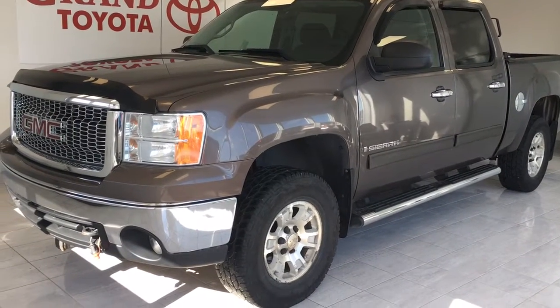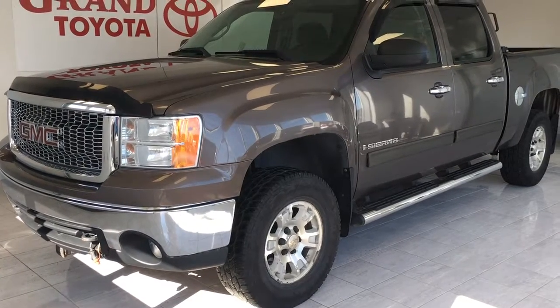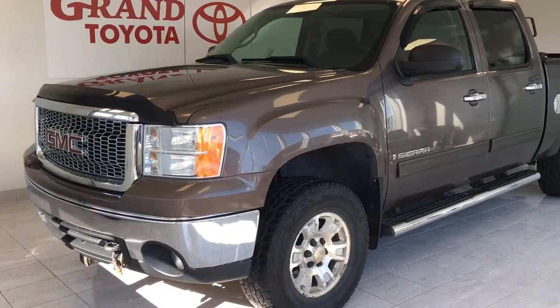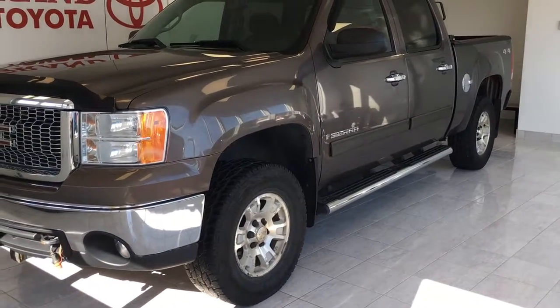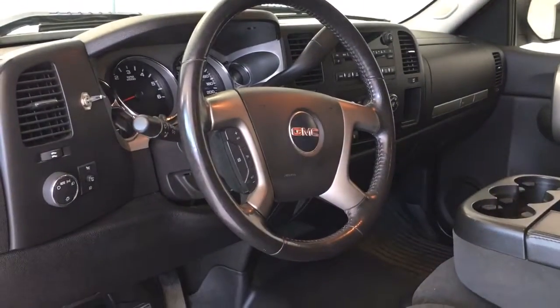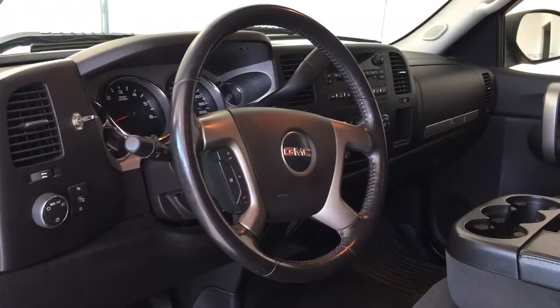Just traded to Grand Toyota is this 2007 GMC Sierra crew cab. It is an SLE with 139,500 kilometers, as is right now for only $9,500. This 2007 GMC Sierra is being sold as is, so the customer would need to provide an inspection slip.